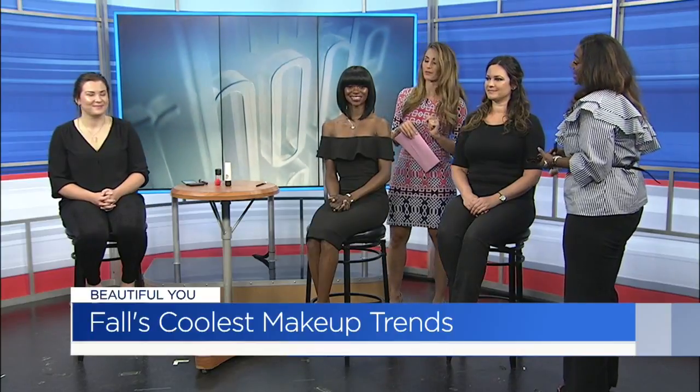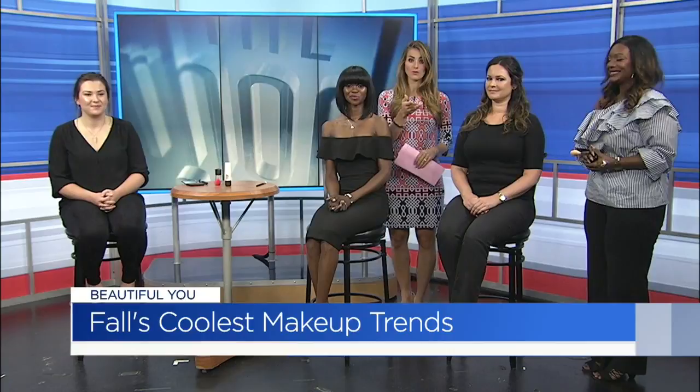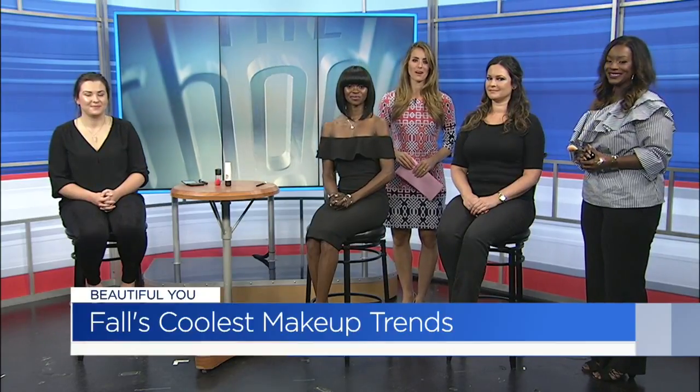Thank you so much. If you'd like a link to the products we used here so you can achieve the looks at home, head on over to Roadshow.com.